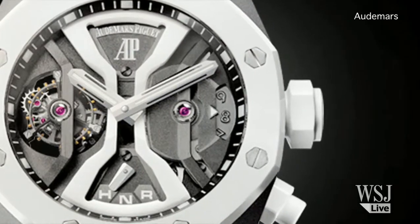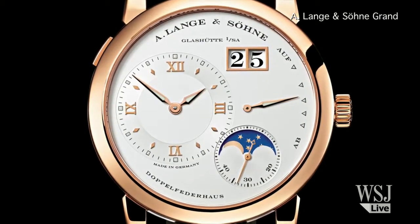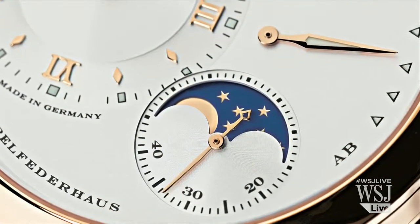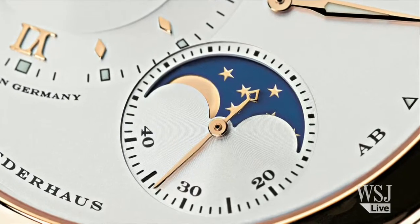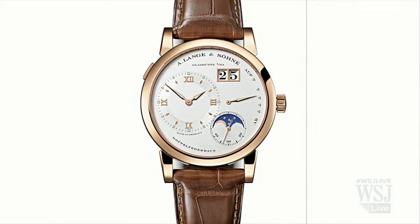Another thing we have up is from a German brand, Grand Lange Moonphase 1. This is an exquisitely finished watch. By that, I mean it's been polished, it's been engraved, it's been embellished, and even the tiny screws, which you can't see, are blued with heat so that they turn blue, and they hold everything together. That is an exquisite luxury watch, and its price is $48,500.